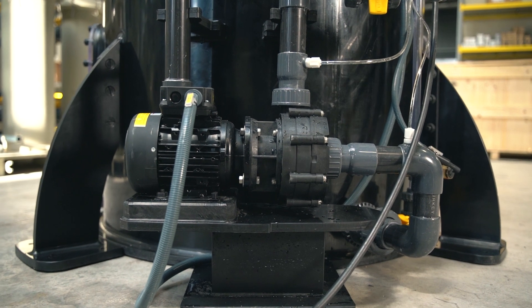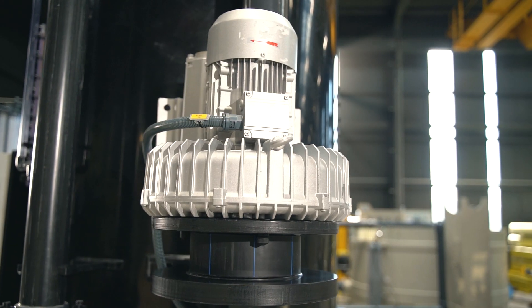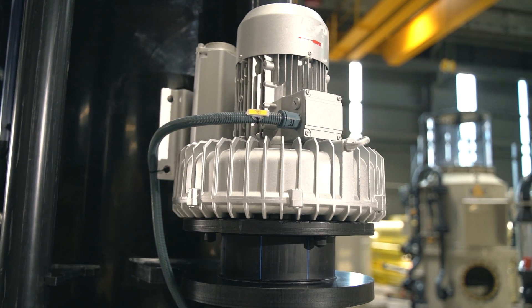We have an optional cleaning system with a backwash pump. During automatic or manual backwash operation, the media column becomes fluidized for the most efficient cleaning.